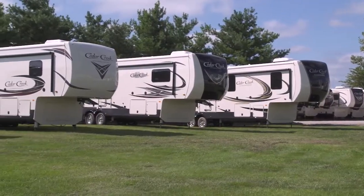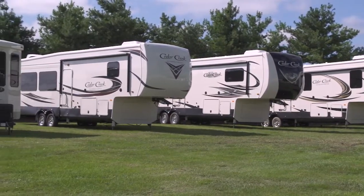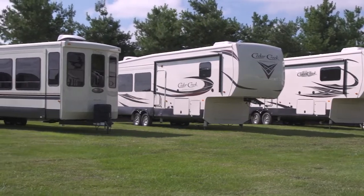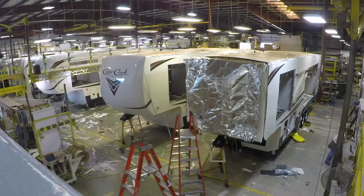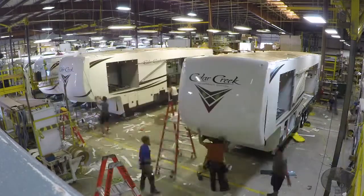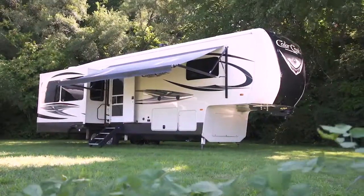Hi, I'm Craig Clare, General Manager for Cedar Creek, a division of Forest River. We manufacture the Silverback, Hathaway, and Champagne Edition fifth wheels and cottage wide-body destination travel trailers. Our products are built by a dedicated production team that is one of the best in the industry. Today we're going to show you our superior construction process and how we take the time to make sure Cedar Creek products are better built. After seeing our construction, you will understand why we feel Cedar Creek products are the smart choice for the experienced RVer.